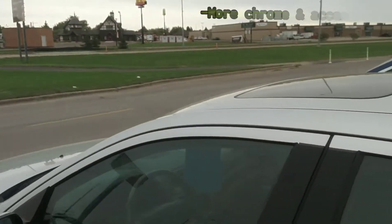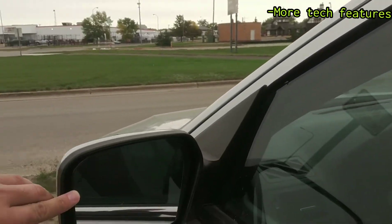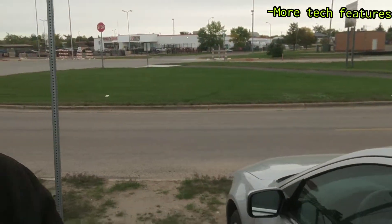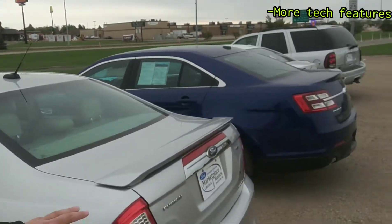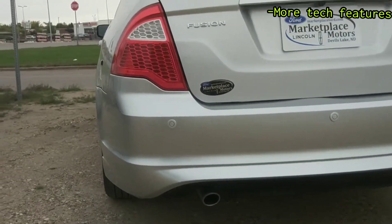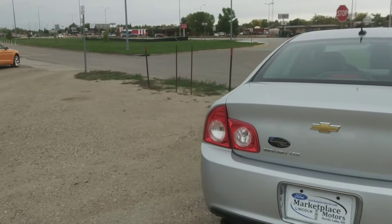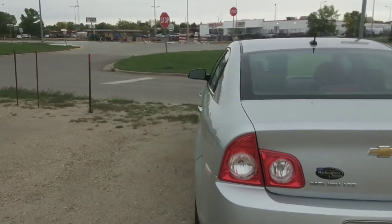As far as features go, the Ford Fusion might have that beat a little bit. You do have a keyless entry keypad and blind spot monitors on the mirrors. And if we go to the back, Ford put the backup camera and reverse sensors on this Fusion SEL, while the LTZ is lacking that. But again, it has a bit more chrome and looks on the car.